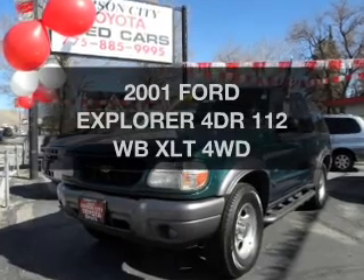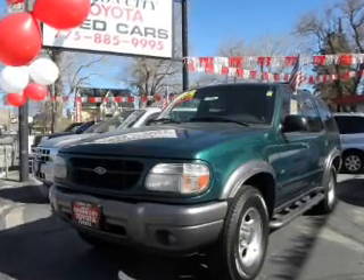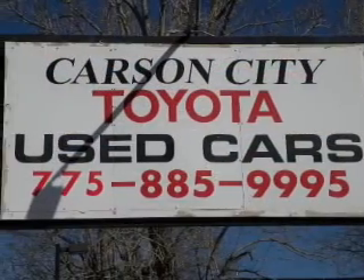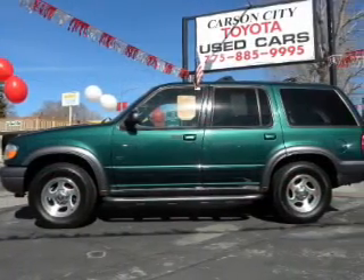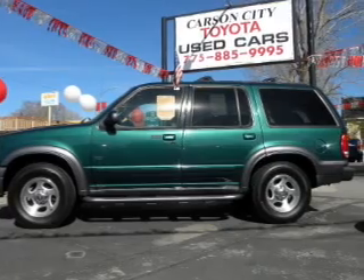Check out this 2001 Ford Explorer. Travel the roads in style and comfort in this great vehicle. The powertrain includes four-wheel drive with a solid six-cylinder engine that responds smoothly to its automatic transmission.